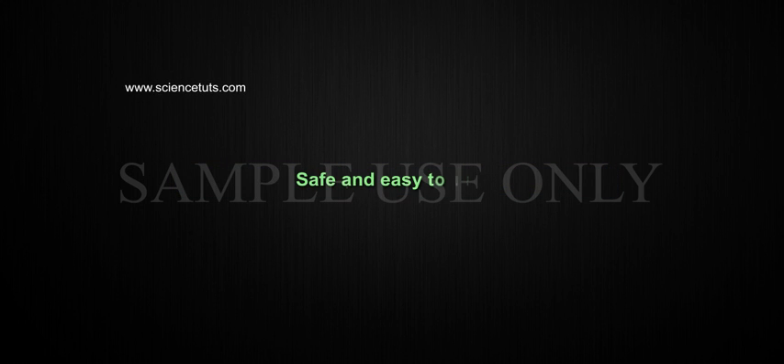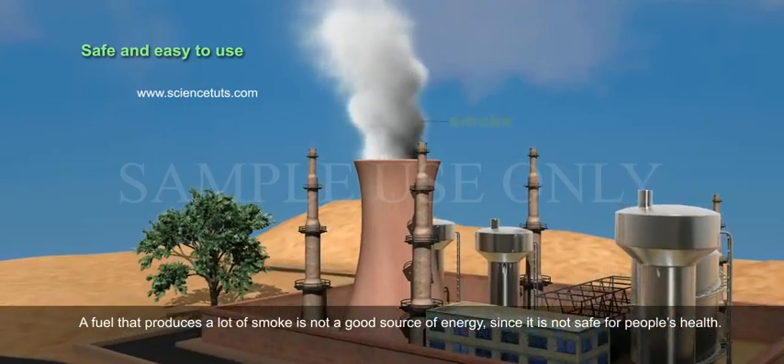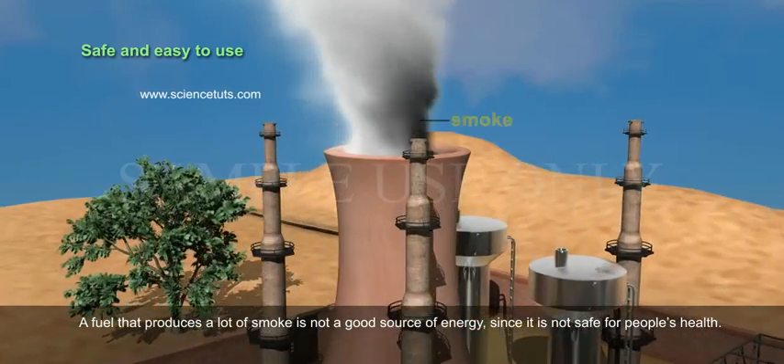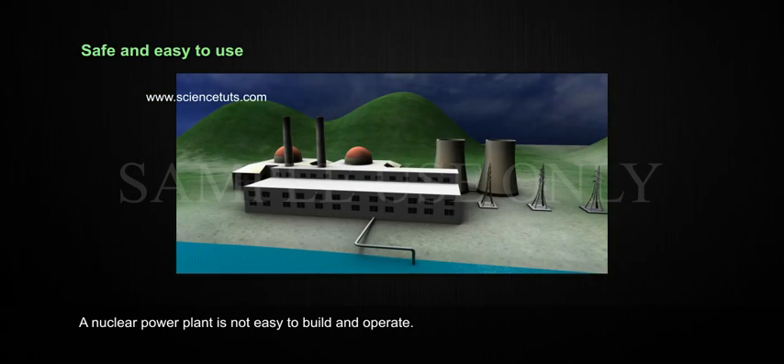Steady Availability. The energy source should be available readily and for a long time. Safe and Easy to Use. The source of energy has to be safe and easy to use. A fuel that produces a lot of smoke is not a good source of energy since it is not safe for people's health. A nuclear power plant is not easy to build and operate.